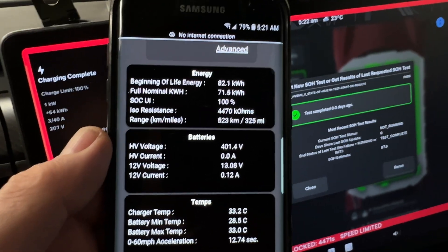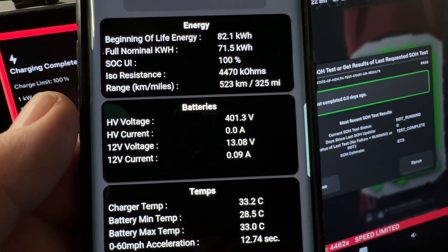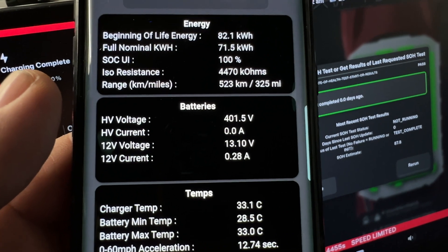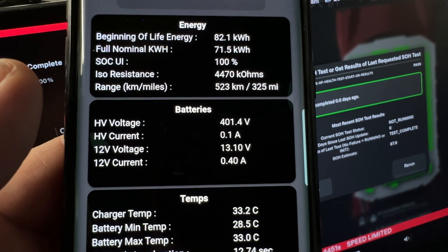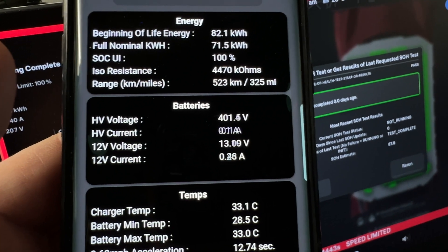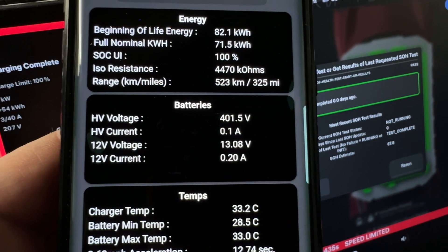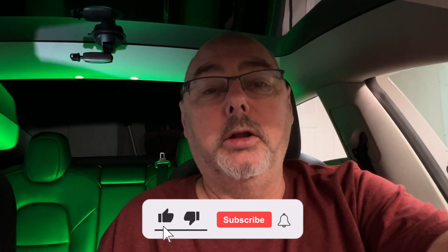Looking at the Ingenix results: the original battery was 82.1 kWh, I'm now at a nominal full of 71.5 kWh — last year it was 75.4, so a loss of about 3 kWh. Resistance is at 4,470 ohms versus 4,500 last year, and rated range is 523 kilometers. These are the results for 2024 on my 2022 Tesla Model 3 Long Range with about 50,000 miles — 12% degradation with absolutely no impact on driving or charging.